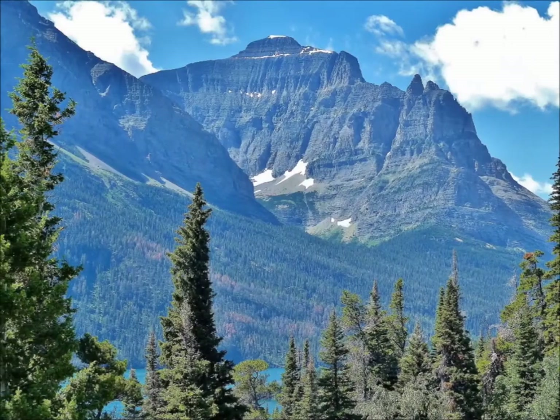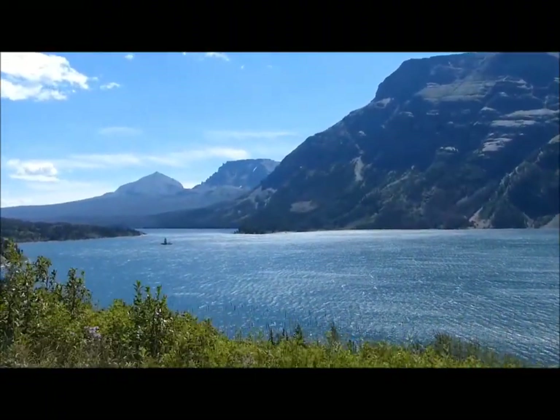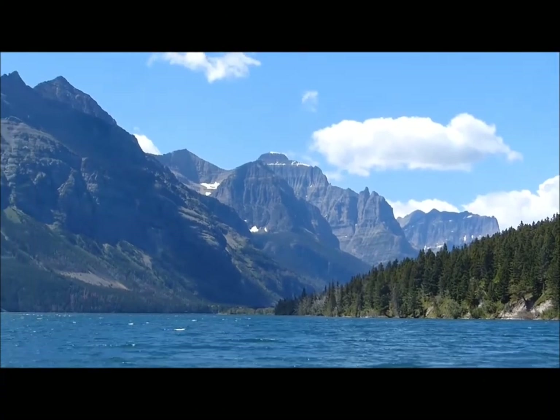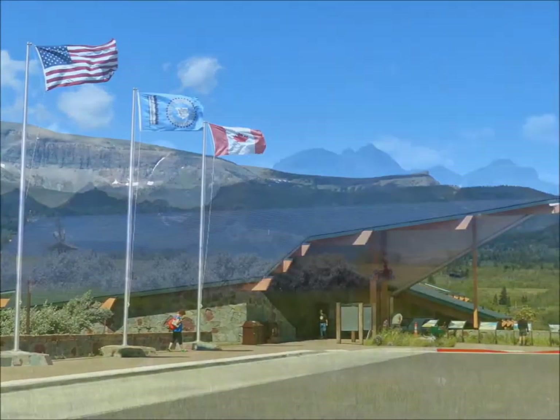At 9.9 miles in length, and at an elevation higher than that of Lake McDonald, the views of St. Mary Lake can be quite dramatic. We've reached the east entrance of the park at St. Mary.